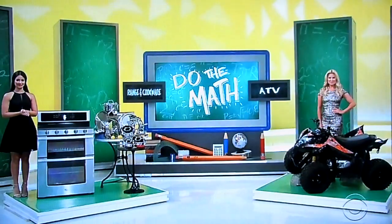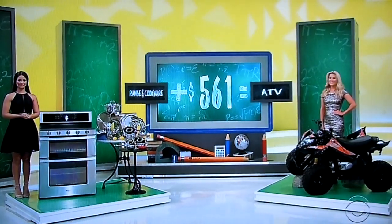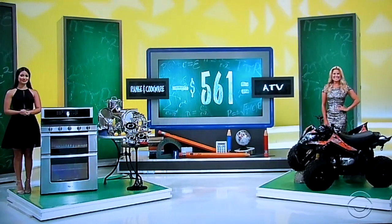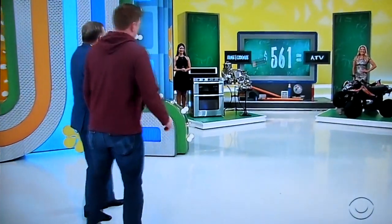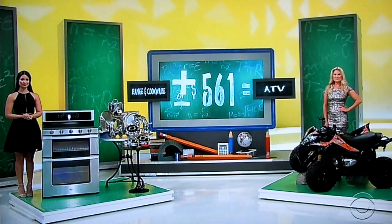So the game is called Do the Math. You have to figure out the price of the range and the cookware together, and it's that price plus $561 equals the price of the ATV. Or, it's the range and cookware together minus $561 equals the price of the ATV. Range and cookware plus or minus $561 equals the price of the ATV. If you're right, you win both prices and $561.